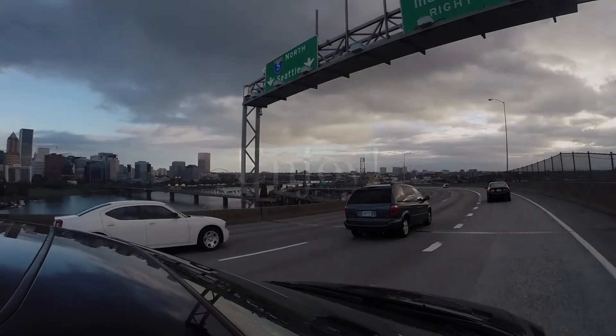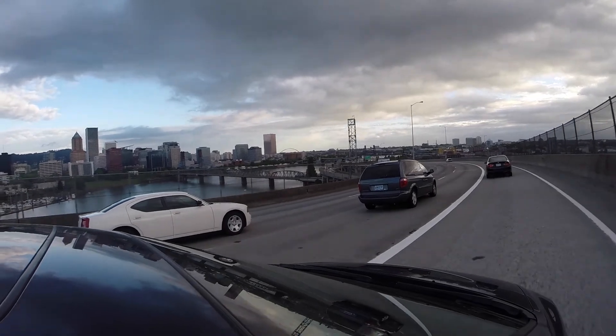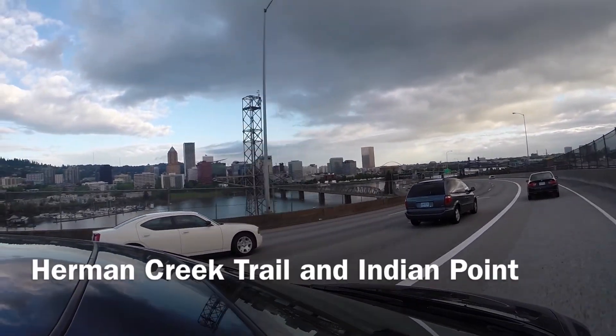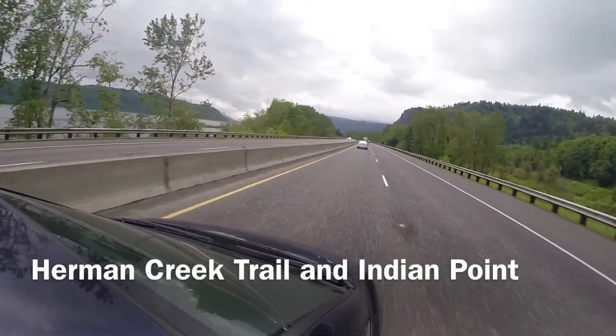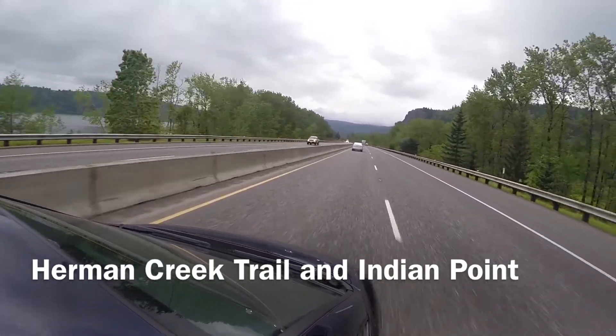In less than 30 days I will be in Africa climbing Mount Kilimanjaro. My trail buddy and I have really stepped up our training, so this weekend I have a great video for you. We both agreed to hike Herman Creek Trail and backpack in Deadwood. We picked this trail because it offered ideal training conditions, Indian Point, and camping.